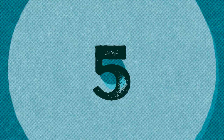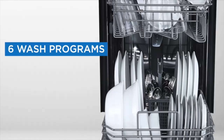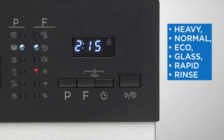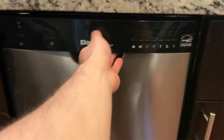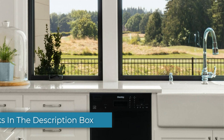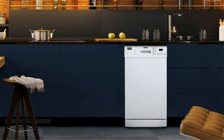Number 5: The Danby 18-Inch Built-in Dishwasher. It has an 8-place setting capacity and 6 wash cycles: heavy, normal, eco, glass, rapid, and rinse. It also has 4 hot water temperature options plus a sanitize mode. The dishwasher is made of stainless steel and has quiet operation. Pros include affordable energy-efficient quiet operation, a variety of wash cycles, and a stainless steel tub.